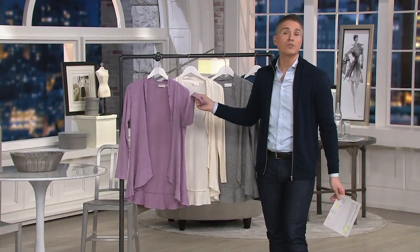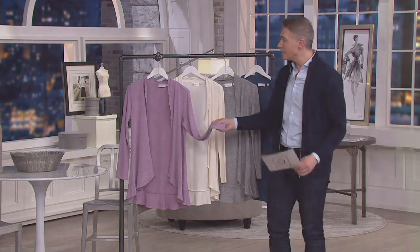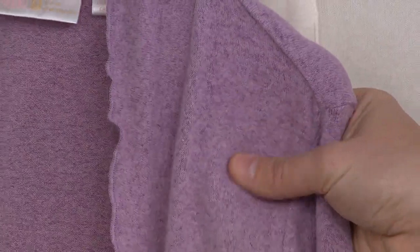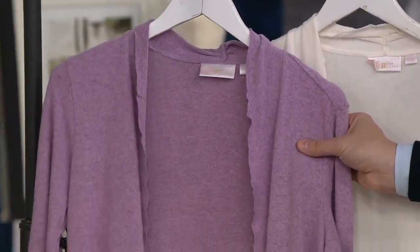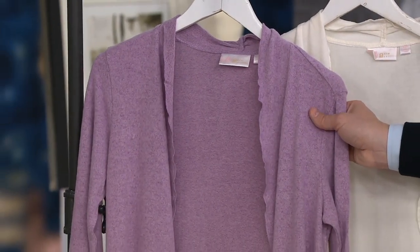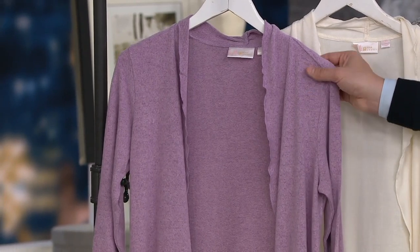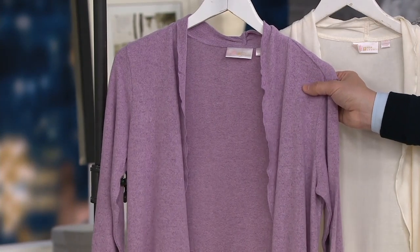I don't know what this fabric is, but it is the softest fabric — I've been saying that throughout this show. This one has almost like a felty, brushed feel to it, and we have it for you in several color choices. This is the ruffle edge cardigan, today for $7.88 on easy pay. Item number 374480. This is your orchid haze, and you can see a little bit of a heathering effect going on in orchid haze.